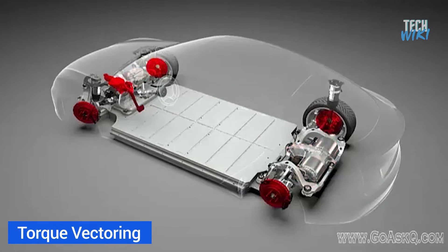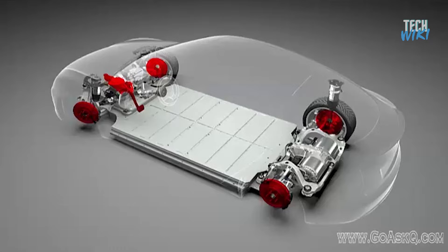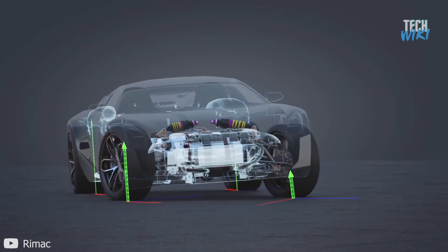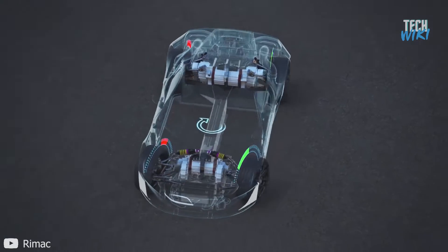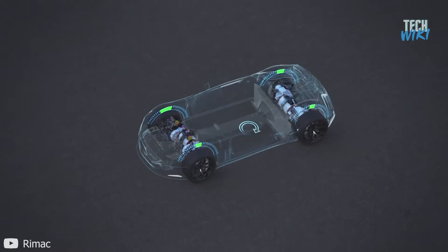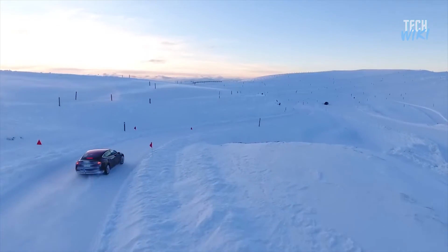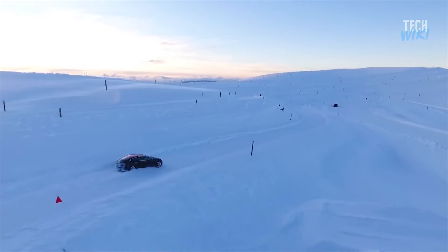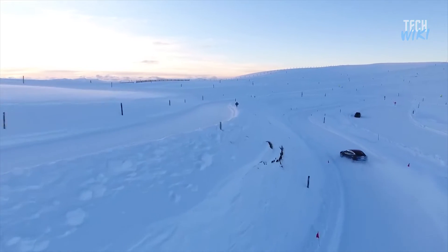Another feature Tesla uses to maximize torque is torque vectoring, originally used in racing. Its main purpose is to transfer torque independently between wheels, which improves handling and traction in almost any situation. Tesla's software measures how well each tire is gripping the road and adjusts torque at the front and rear independently hundreds of times per second, ensuring the tires are constantly achieving maximum grip and propelling the car forward.